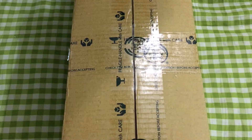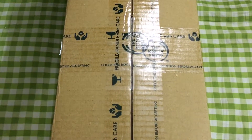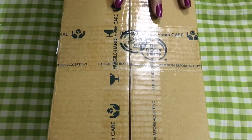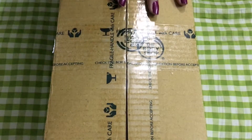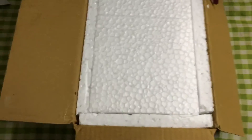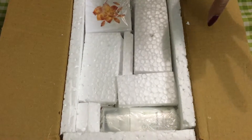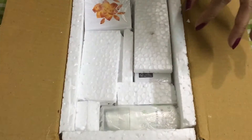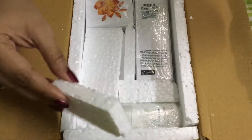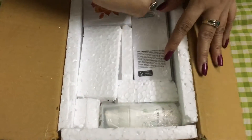I'm starting from the packaging because it really impressed me. When I opened the box, I saw these really nice foam inserts — really nicely organized — and it made me really happy to see my stuff so well packed, because these are really expensive. Let me take them out one by one.